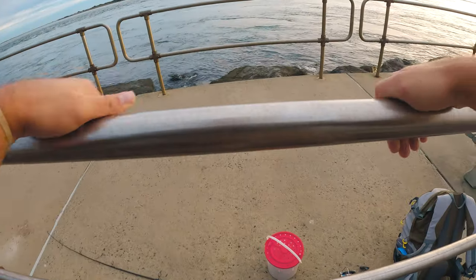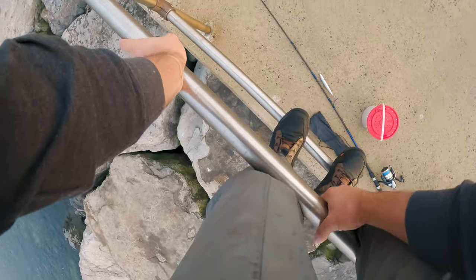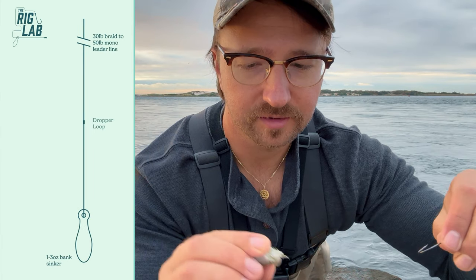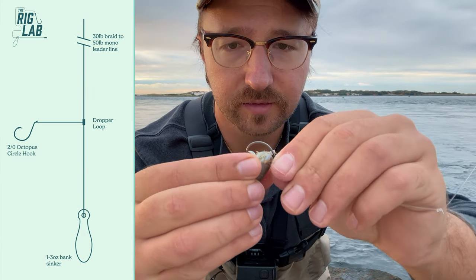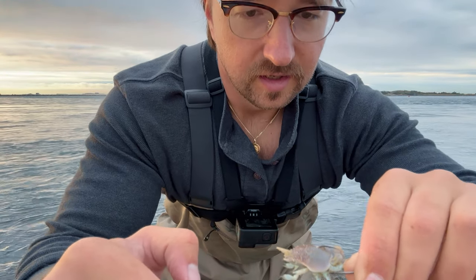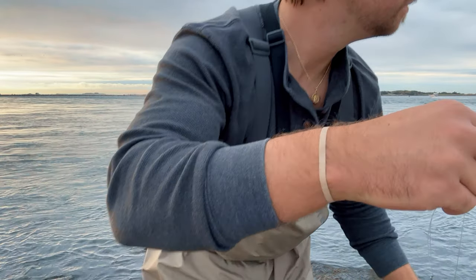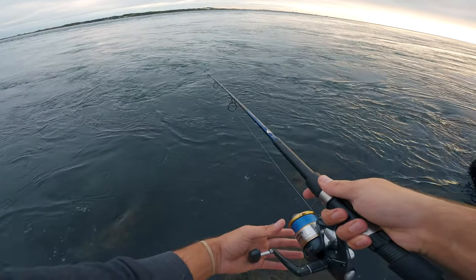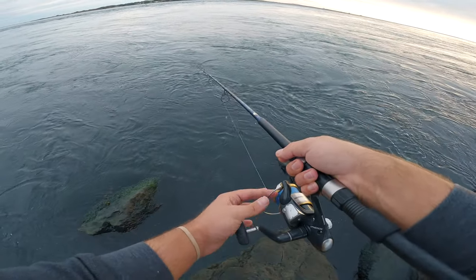I cast around for a little bit but striper's just not in the cards yet, so I'm going to switch to the tog and head back down the jetty towards the lighthouse. I'm starting with one nice sand crab - hook it right through and keep it right where the barb is, then drop it down. Kind of like bobber fishing, you want to wait to get past the taps, which are usually the smaller fish. The pulls are the bigger fish and that's when you set the hook.